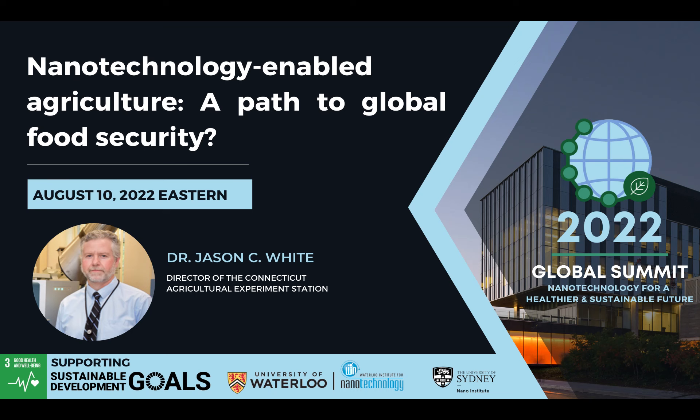Today we'll be focusing mainly on agricultural nanotechnology. It is my pleasure to introduce our first keynote speaker of the day. Dr. Jason White is the director of the Connecticut Agricultural Experiment Station, which is the oldest agricultural experiment station in the country. His primary research program focuses on food safety and security with specific interest on the impact of nanomaterials on agricultural plants and on the use of nanoscale materials to increase food production through sustainable nano-enabled agriculture. Please join me in welcoming Dr. White.